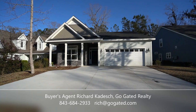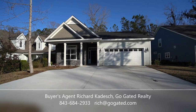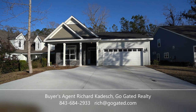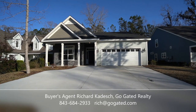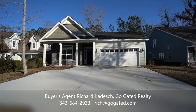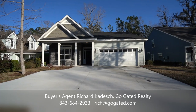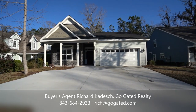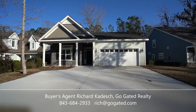Here's how you can reach me: my cell number is 843-684-2933 and my email address is rich@gogated.com. My website is gogated.com. I know you'll find me if you want to, and I hope you do — I'd like to work with you as your buyer's agent here in Bluffton, Hilton Head Island, and the South Carolina Lowcountry. If you like this video, there are more at the GoGated channel on YouTube, so please subscribe. Thanks again for watching.